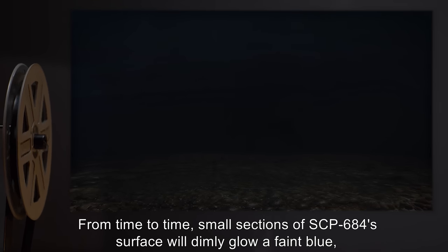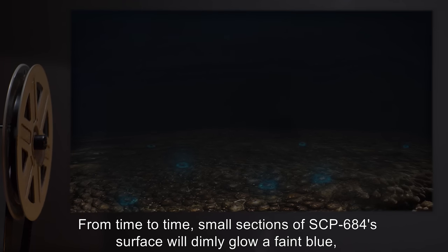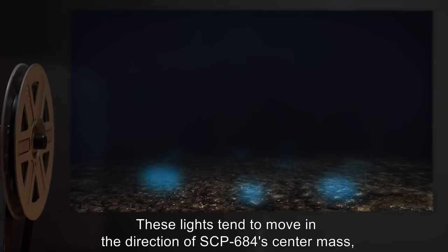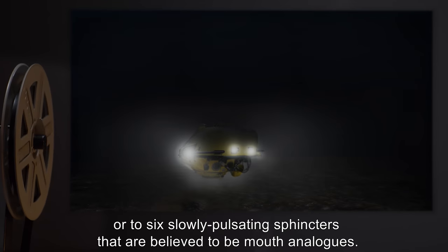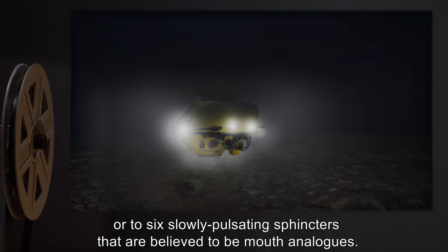From time to time, small sections of SCP-684's surface will dimly glow a faint blue, yellow, or pink hue. These lights tend to move in the direction of SCP-684's center mass, or toward six slowly pulsating sphincters that are believed to be mouth analogs.